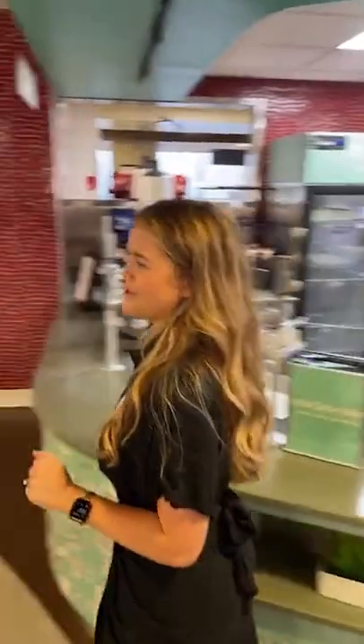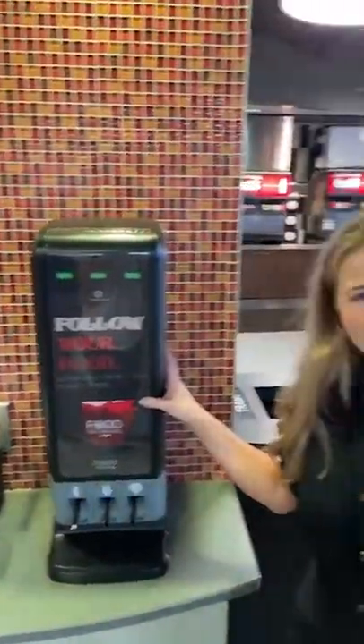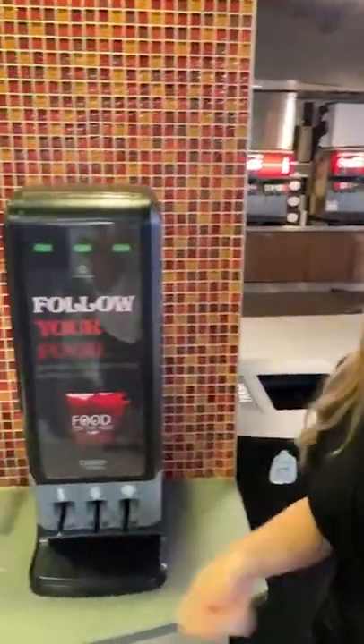Another fun thing we're doing this year is these utensil holders. I love to call these out because everyone asks where the utensils are — they're in these sleek holders, so if you need a utensil you just pull it right out.